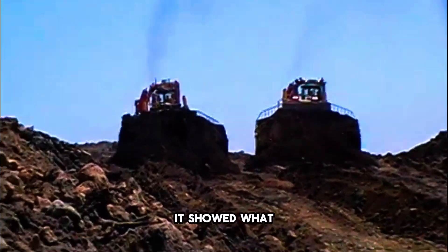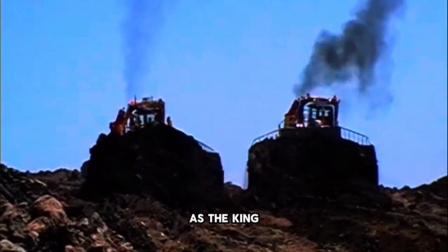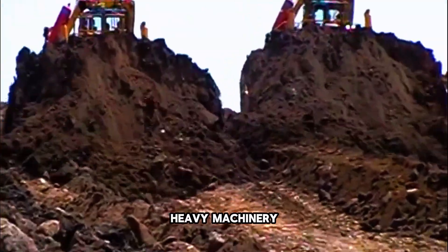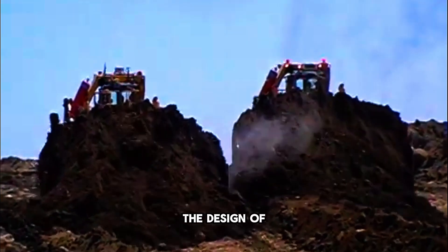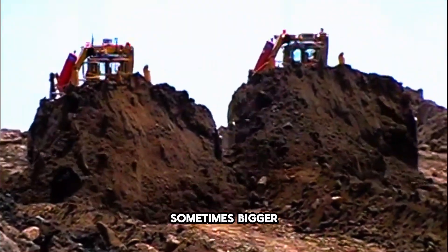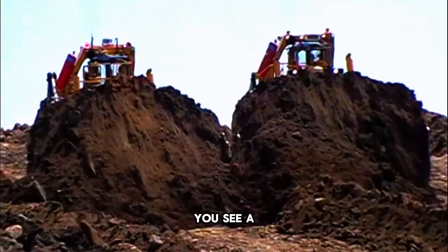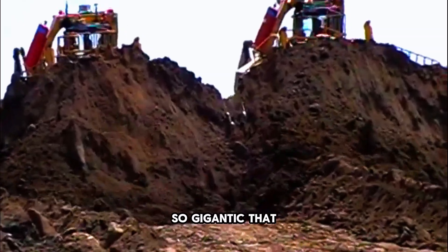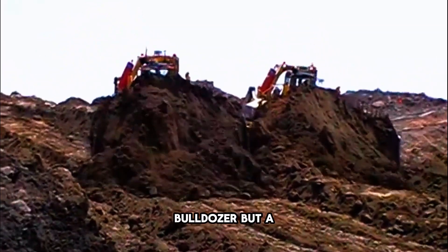Still, the D575A made history. It showed what was possible when engineers pushed the limits of size and power. Even today, people talk about it as the king of bulldozers, and videos of it working continue to amaze fans of heavy machinery. Though production has stopped, many believe the D575A inspired the design of modern superdozers and mining equipment — proving that sometimes bigger really is better. So next time you see a bulldozer at work, remember: there was once a machine so powerful, so gigantic, that it could move mountains. The Komatsu D575A — not just a bulldozer, but a legend.